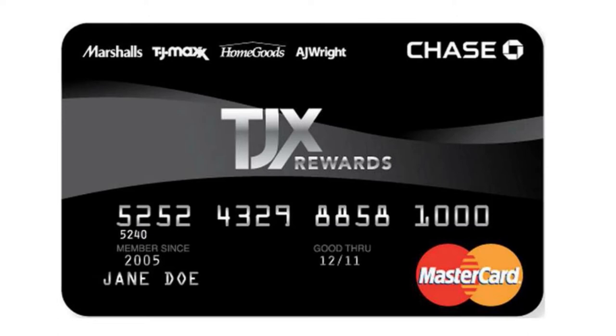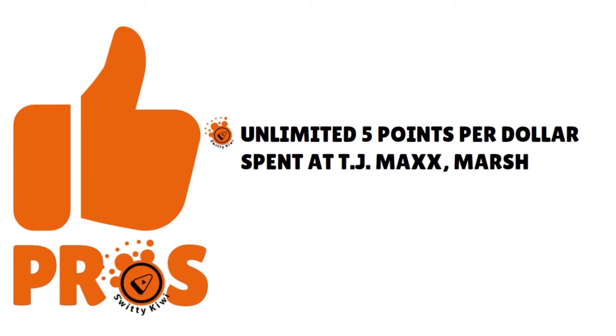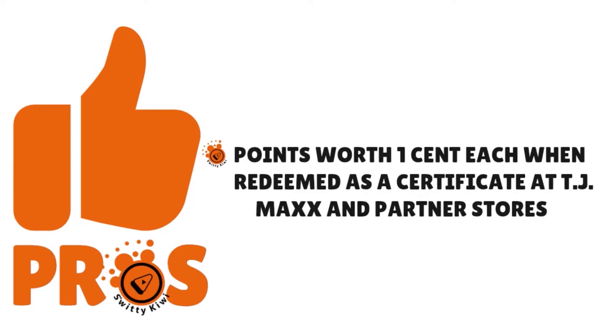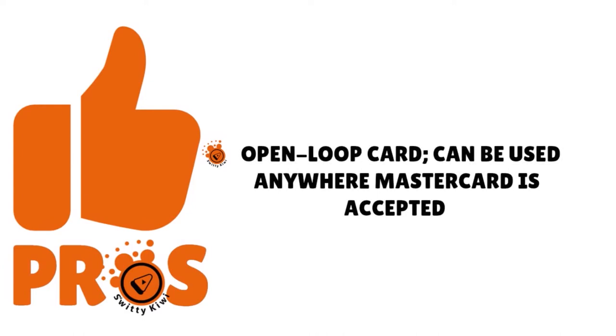What's even better, you have a $0 annual fee, and this card has many pros. You have unlimited 5 points per dollar spent at TJ Maxx, Marshalls, Home Goods, Sierra Trading Post, and Home Sense — companies that are part of the TJ Maxx family of stores. You earn 1 point per dollar spent on all other purchases. Points are worth one cent each when redeemed as a certificate at TJ Maxx and partner stores. You also have 10% off your first online or in-store TJ Maxx purchase made with the card, and it is an open-loop card — it can be used anywhere MasterCard is accepted.